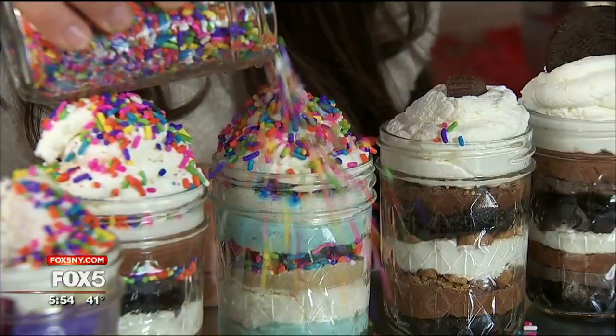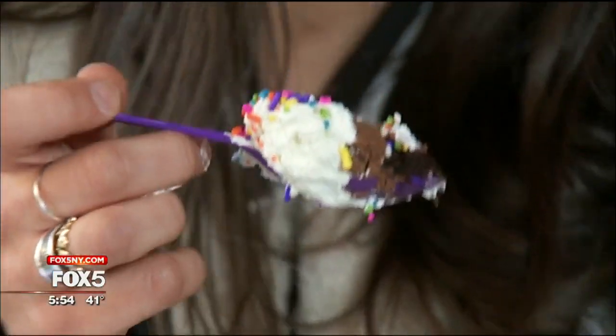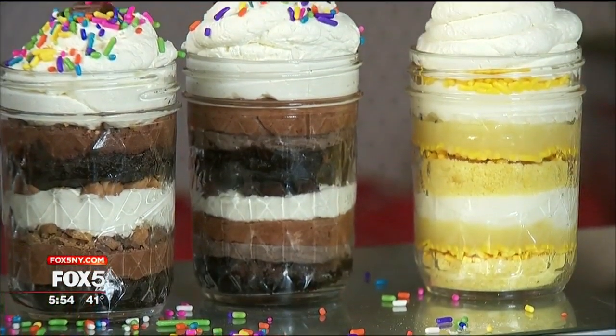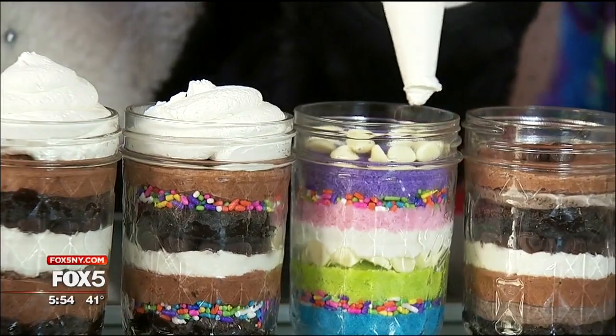Danny Beckerman's creations are called Jars by Danny. I encourage people to get all three of the layers when they take their first bite. They're mason jars layered with delectable cake, fudge brownie, whipped cream, and sprinkles in all different colors and flavors.